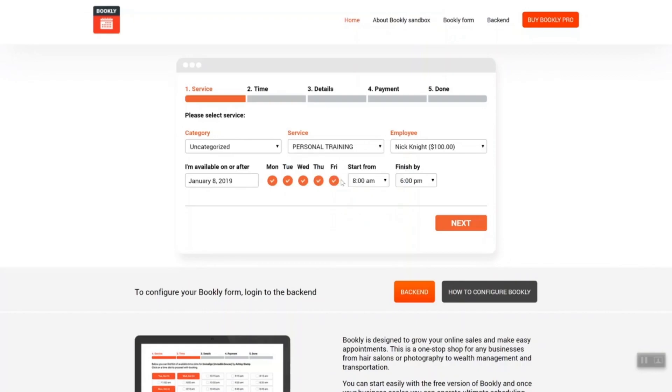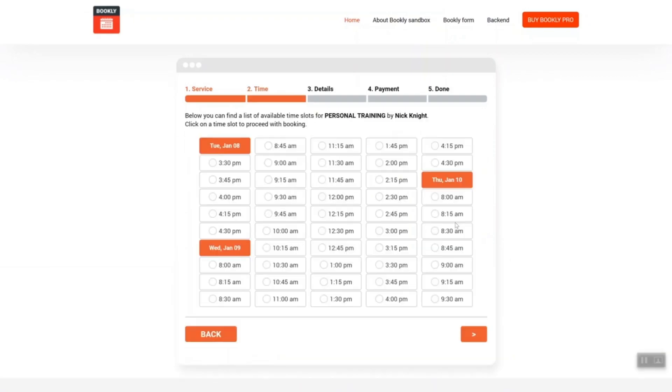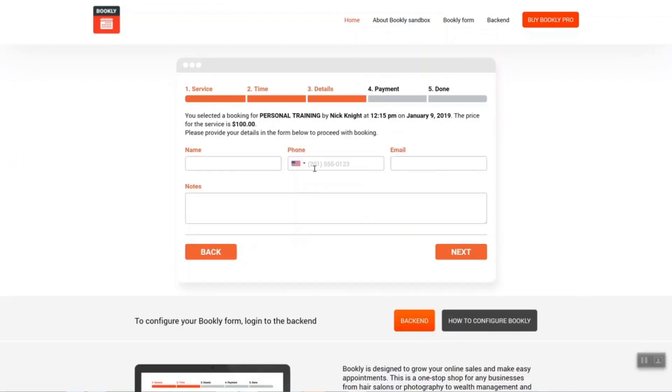Do you run a gym, yoga studio, fitness or boxing center, or are you a professional trainer? Enhance your fitness website with Bookly Service Booking and Appointment Scheduling Plugin. Let your clients book classes or schedule personal training online, 24 hours a day, 7 days a week. Bookly automates your appointment scheduling routine and helps to grow online sales.